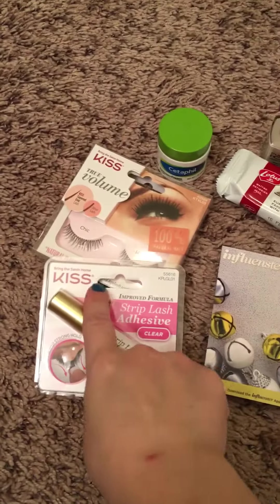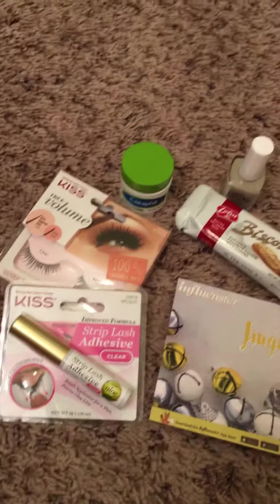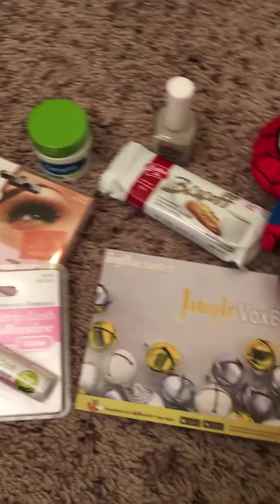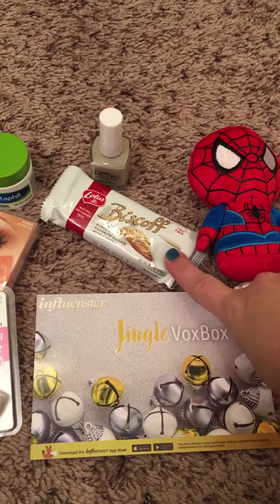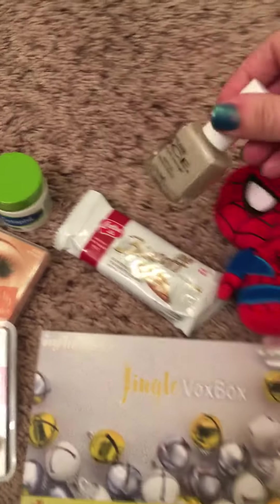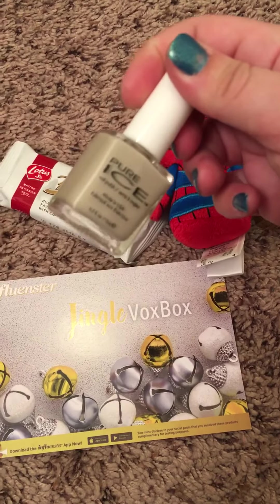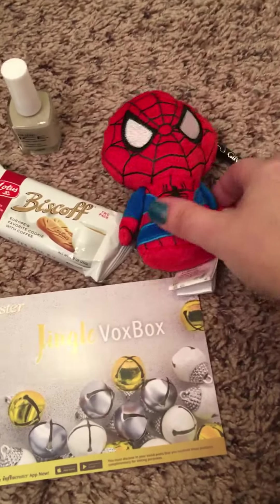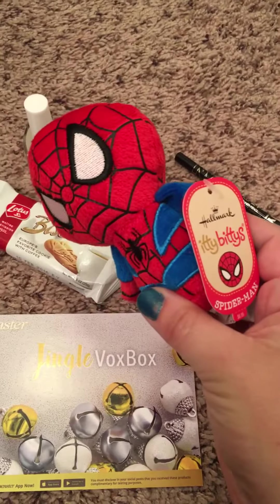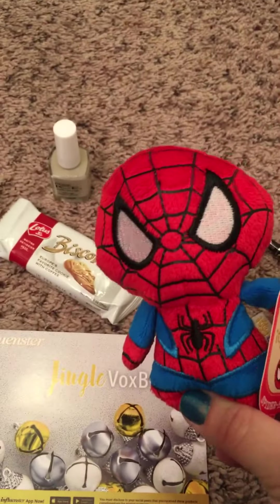Except I haven't been able to try the Kiss eyelashes yet, but I have tried the Cetaphil. There were some of the cookies — they're absolutely delicious, they taste like gingerbread. This is Pure Ice Sure Bet color nail polish, which I'm not wearing right now but is very pretty.